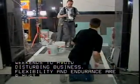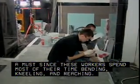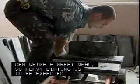Flexibility and endurance are a must, since these workers spend most of their time bending, kneeling, and reaching. And boxes of these materials can weigh a great deal, so heavy lifting is to be expected.